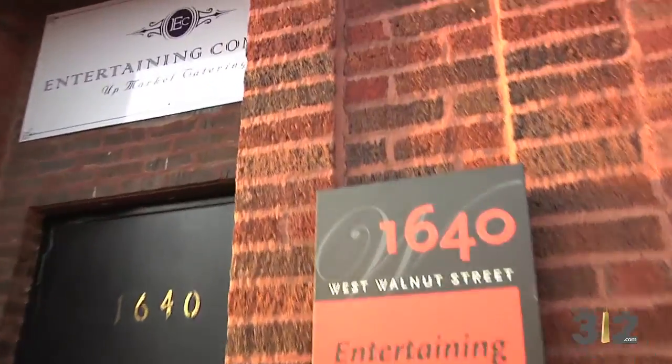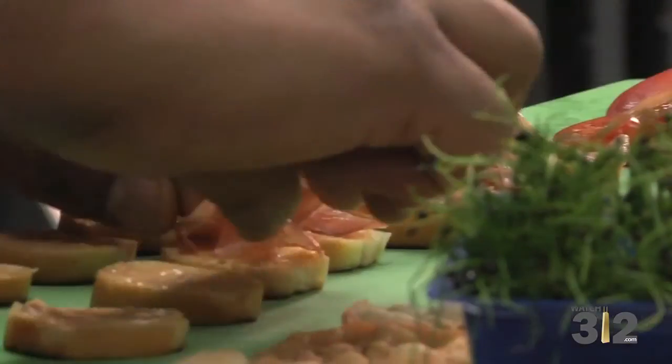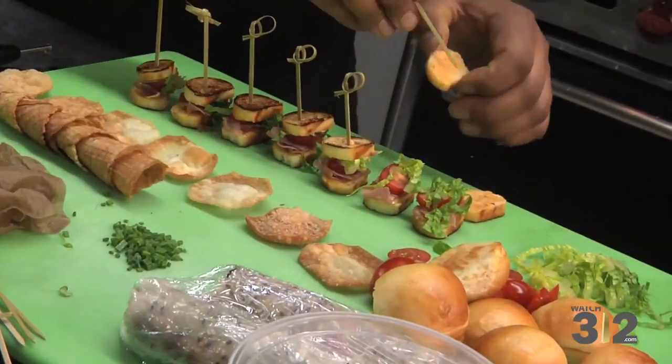We're very custom in what we do. We're a completely boutique catering company, so that means we don't have any menu packages. The first one we have is a mini Italian BLT and it's got prosciutto on it, obviously instead of your standard bacon, and it's also got a citrus aioli in there.